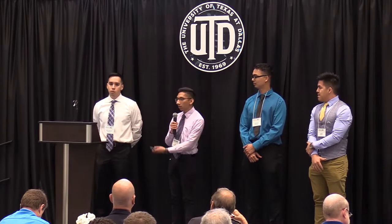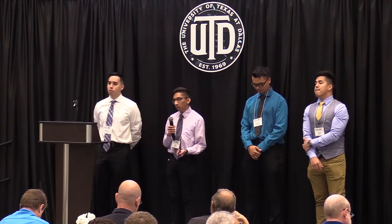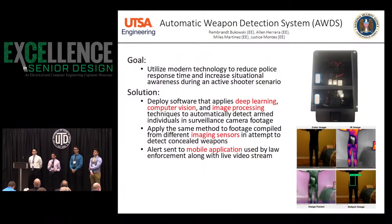Hi, I'm Miles. This is Alan, Rembrandt, and Justice. In collaboration with NSA, we've developed an automatic weapon detection system.